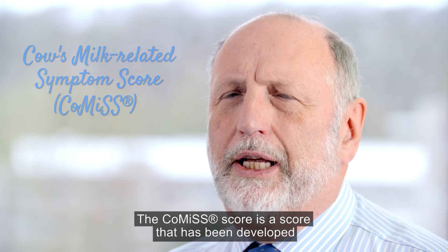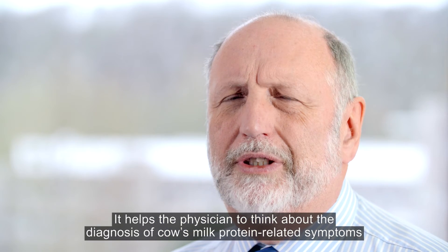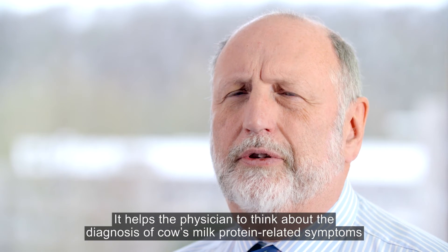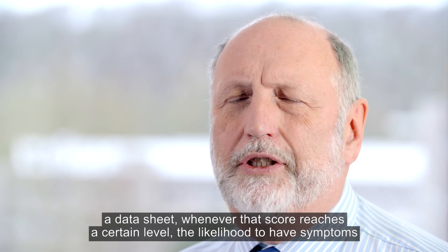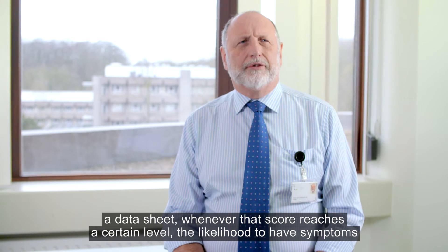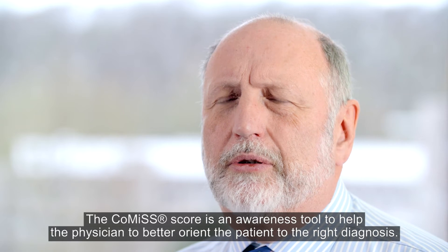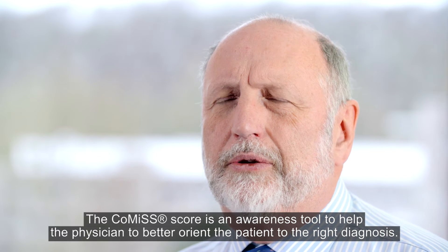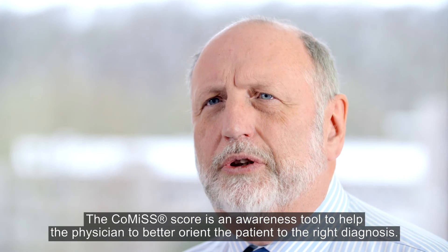The COMI score is a score that has been developed that groups together different kinds of symptoms. So it helps the physician to think about the diagnosis of cow's milk protein related symptoms, because by accumulating all these symptoms, putting into a score, a data sheet, whenever that score reaches a certain level, the likelihood to have symptoms related to the ingestion of cow's milk protein increases very much. So the COMI score is an awareness tool to help the physician to better orient the patient to the right diagnosis.